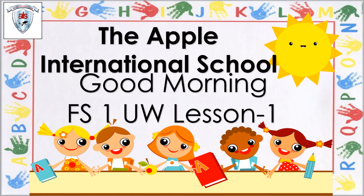Good morning, children. How are you all today? Happy, happy morning. Let's see what we have today. Are you all excited for our UW lesson today? Okay, here we go.